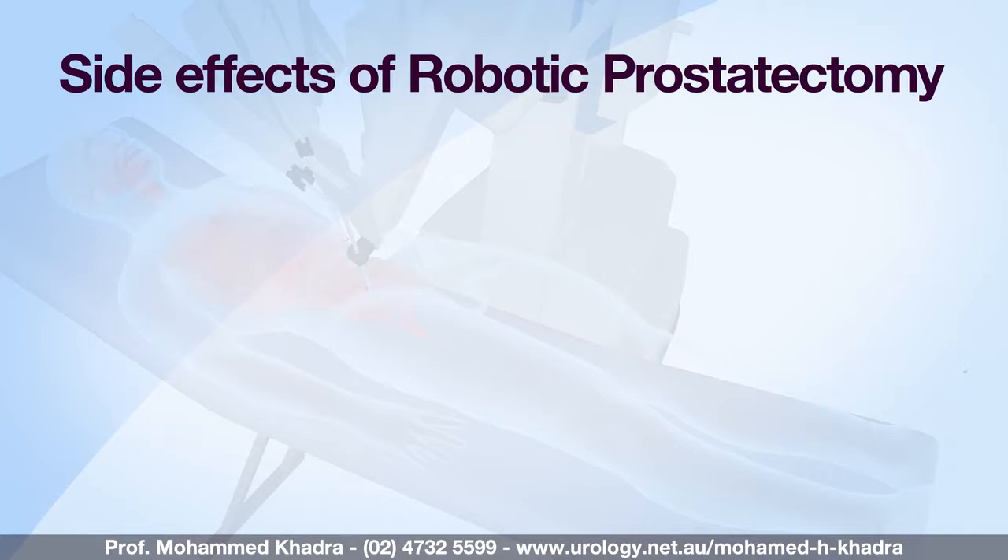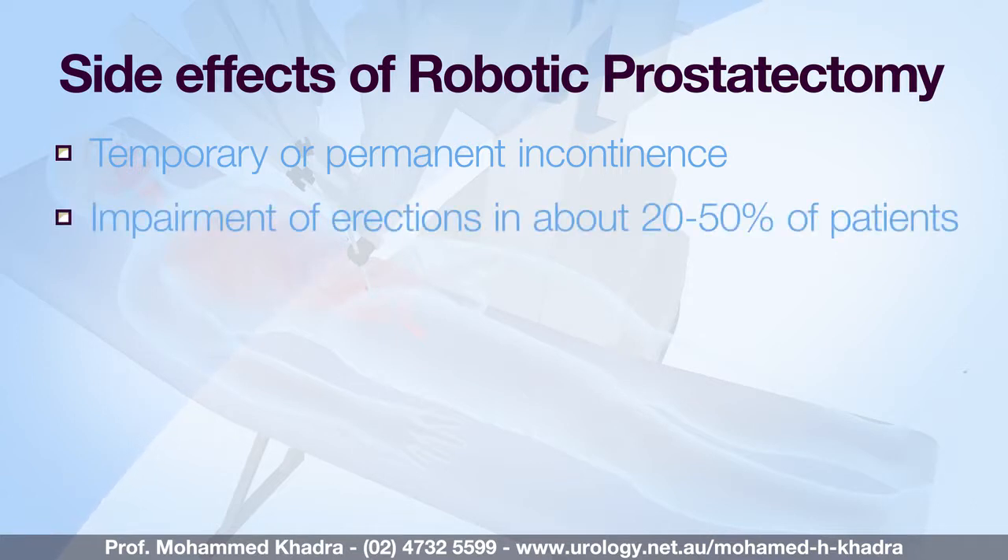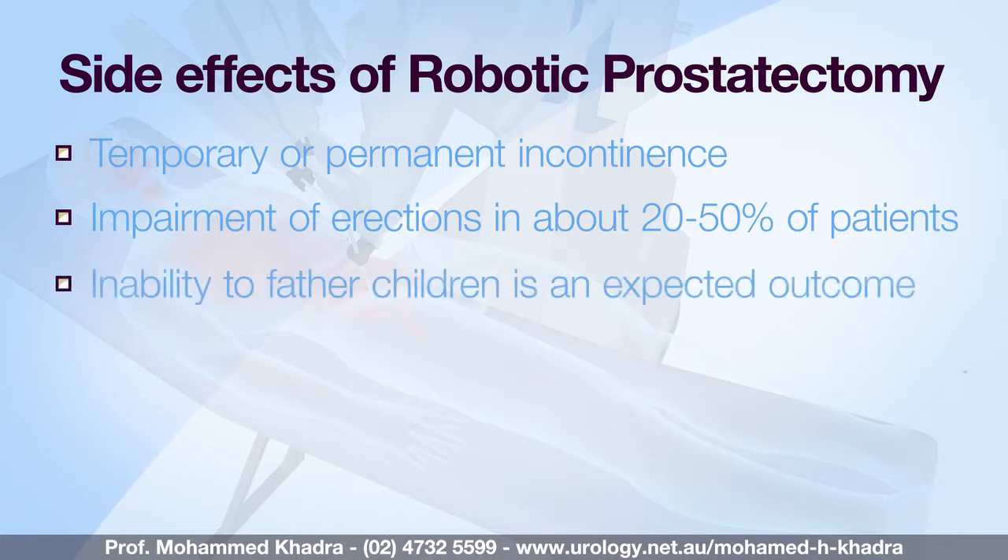Most procedures have side effects ranging from very common ones to more rare occurrences, but in most cases patients go through the procedure without any serious side effects. The prostate is important to prevent urine from escaping without your control, and so most men will have a period of incontinence which can be temporary or permanent after robotic radical prostatectomy. The nerves that help erections pass through the prostate and so impairment of erections, even if the nerves can be preserved, is seen in about 20 to 50 percent of patients long term. Inability to ejaculate or father children, because the structures which produce seminal fluid have been removed, occurs in all patients.